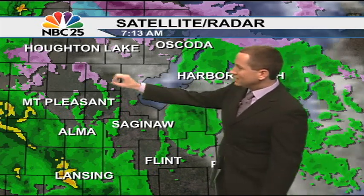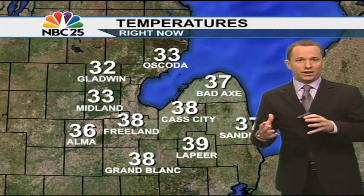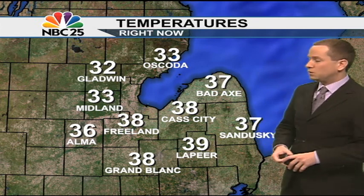Rain now across the thumb, especially west of 75 from Alma to Lansing along 127. But notice the pinks and the purples showing up here across northern lower — that's indicating temperatures hovering just cold enough to give us a few slick spots for travel, especially along M55 and northern sections of 75 and 127.